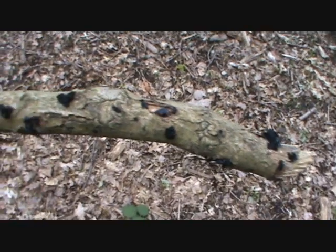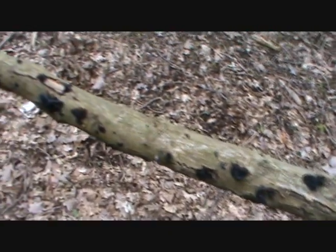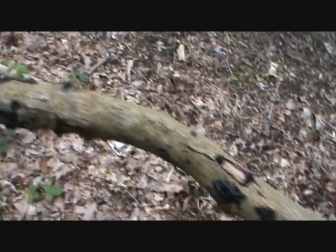A dead tree and some black fungi which I cannot quite identify.